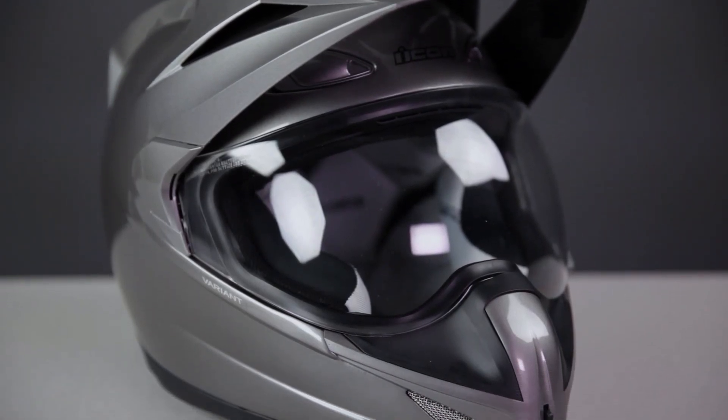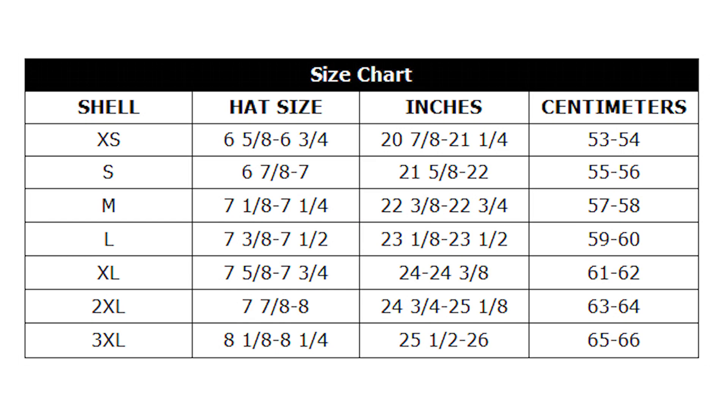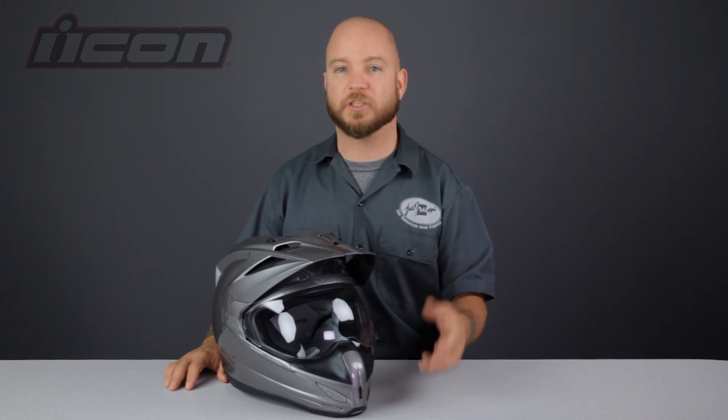Next in our dual sport helmet buying guide is the Icon Variant. This is another helmet designed to really excel on the street, and is a popular selection among riders on bikes ranging from nakeds and street fighters to fully modified stunt bikes. It's available in sizes extra small to 3XL, and with a long oval head shape fits a lot of North American heads. This helmet is also available in some really cool finishes, from standard solids like the Medallion to truly revolutionary finishes like the Construct and the Ghost Carbon. These finishes allow you to see the actual construction of the shell, which is made of premium materials including fiberglass, dyneema, and carbon fiber.